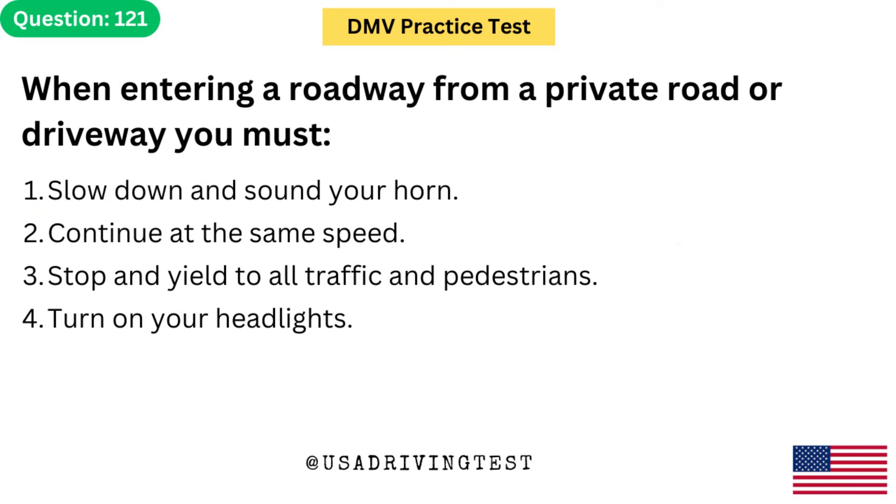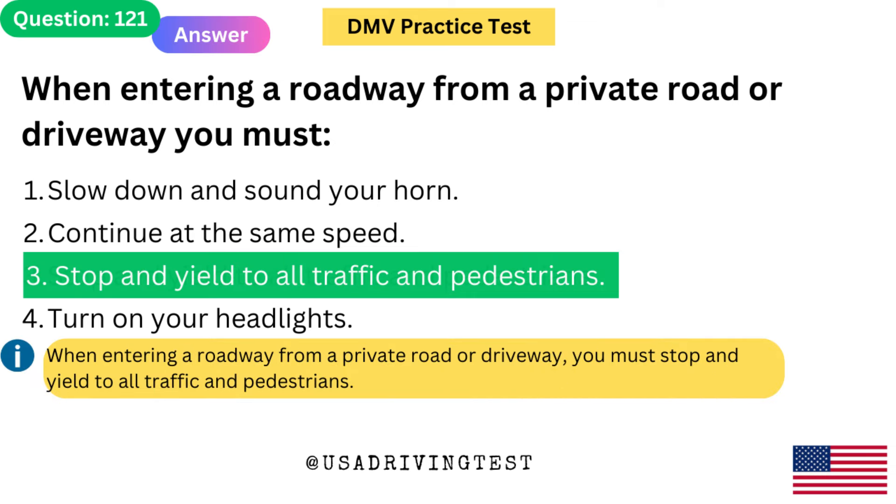When entering a roadway from a private road or driveway, you must: 1. Slow down and sound your horn. 2. Continue at the same speed. 3. Stop and yield to all traffic and pedestrians. 4. Turn on your headlights. The answer is 3: Stop and yield to all traffic and pedestrians. When entering a roadway from a private road or driveway, you must stop and yield to all traffic and pedestrians.